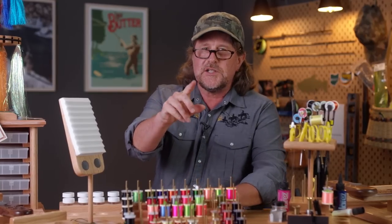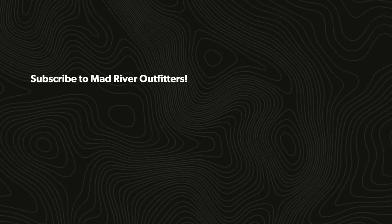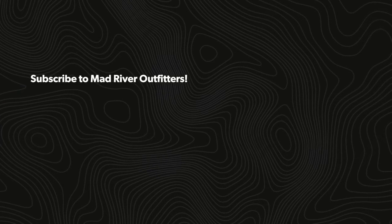As always friends, stay tuned and subscribe if you like what we do. Be sure to hit that like button — it helps out a lot. Check out these other videos we think you might like too.